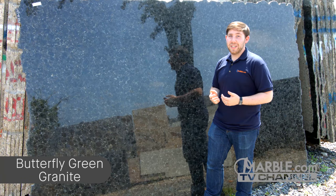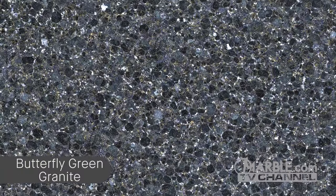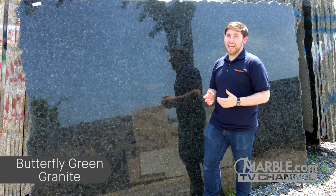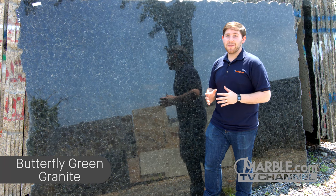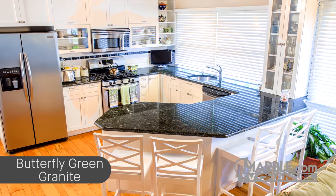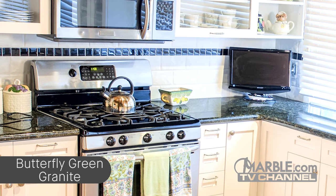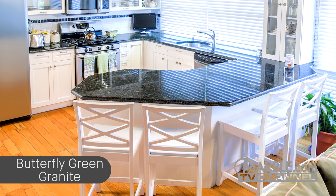Butterfly Green is a majestic green Brazilian granite with consistent white and amber speckles that will pair very attractively with white cabinets. These dark countertops truly give the area character by providing a wonderful contrast to white cabinets and will make your kitchen the design focal point of your house. Since Butterfly Green is a dark natural stone, it looks great with stainless steel appliances. You also have the luxury of selecting either a light or dark backsplash, as both can look good depending on how much natural light your kitchen receives.